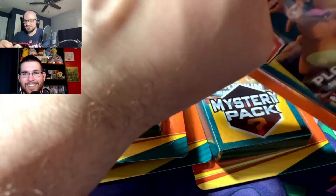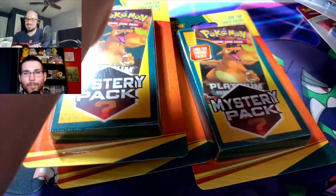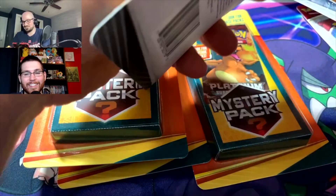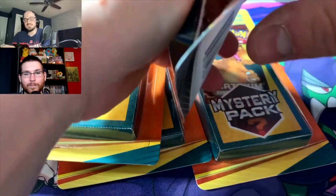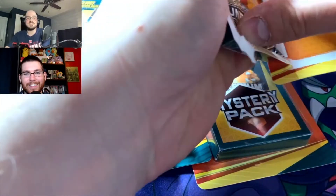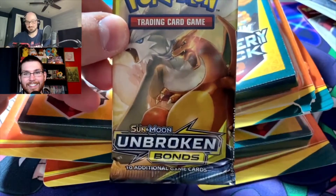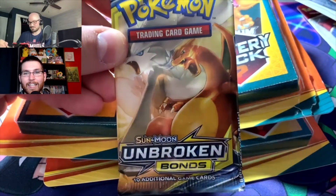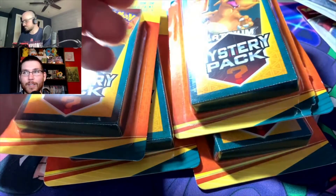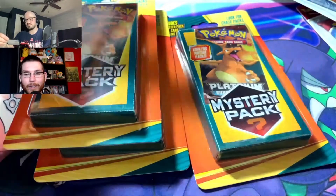Hoping for something vintagey... not vintage, but we have a Sun and Moon Unbroken Bonds pack — not bad! I think most of the time, even if you don't get a vintage pack, you're doing all right with something like Unbroken Bonds.